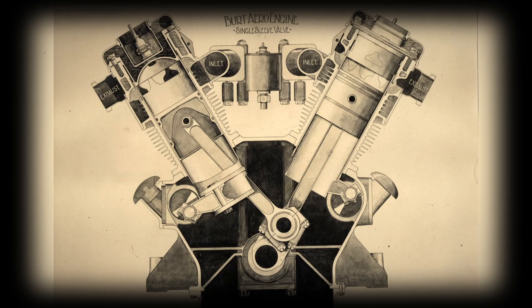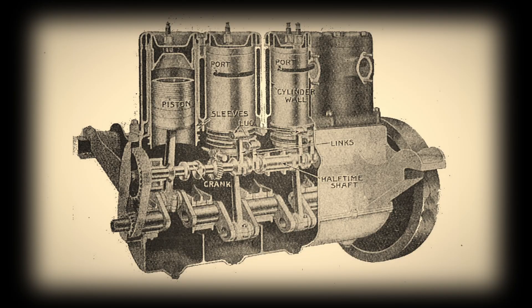When all was said and done, the sleeve valve had higher specific power, lower specific fuel consumption, and lower specific weight than its poppet valve rival. Furthermore, the sleeve valve could also use a higher compression ratio due to the lack of red-hot exhaust valves. Given all this, we can get a sense of what tempted Sir Roy Fedden to abandon poppet valves in favor of sleeve valves.